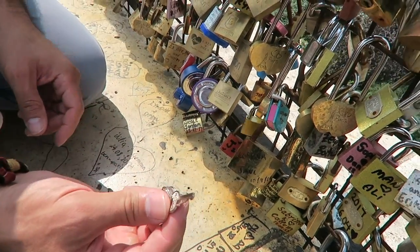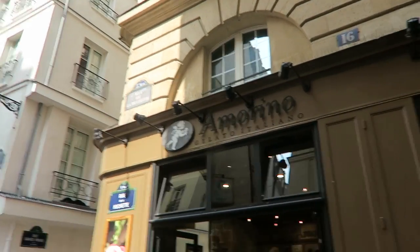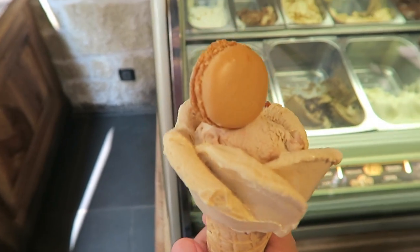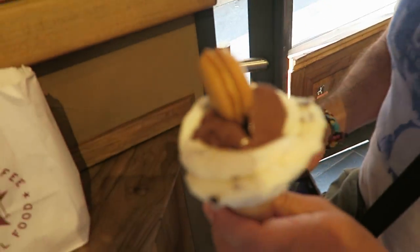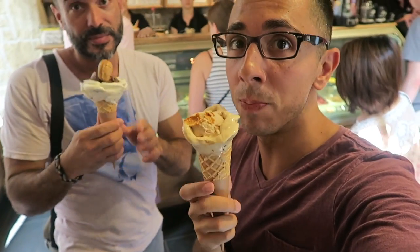I've been searching everywhere for this ice cream that was recommended to me by Patrick, one of my YouTube subscribers. This is it — Amarino. I was told it's an Instagrammable ice cream cone and they make them look like little rosebuds. We found this one in the Latin Quarter. I got hazelnut and caramel with a little macaron. They make art with ice cream — isn't that amazing? John got chocolate, stracciatella, and caramel macaron. Thanks Patrick, this is a wonderful recommendation!